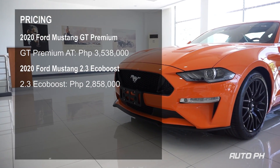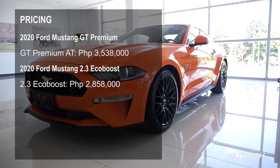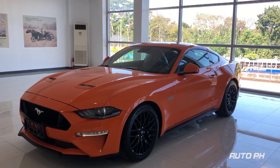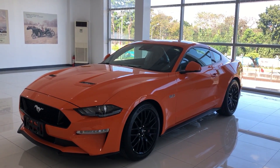The 2020 Ford Mustang GT Premium Fastback has an MSRP of 3,538,000 Philippine Pesos. So that's all for the 2020 Ford Mustang GT Premium. Please do subscribe if you haven't, and stay tuned for more videos.